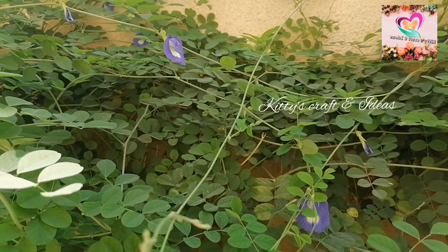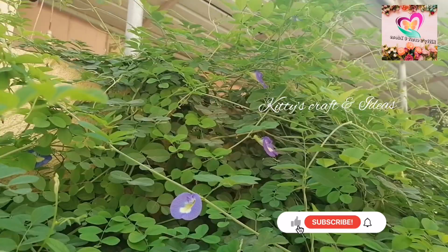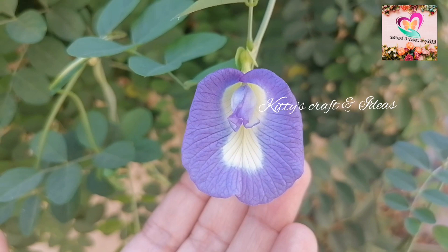Belonging to the family Fabaceae, the blue tea plant Clitoria ternatea is packed with health-boosting antioxidants. One such antioxidant is proanthocyanidin, which is responsible for increasing blood flow to the capillaries of the eyes, making blue tea effective in treating retinal damage, glaucoma, or blood pressure issues.